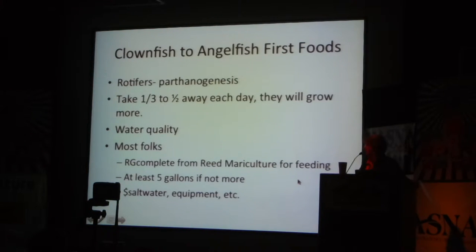Rotifers divide by parthenogenesis. If you want to keep a continuous culture going, you take about a third of it away every day and the next day there's more — this also helps maintain water quality. For most folks, they culture in large containers of five gallons or more, use RG Complete to feed their culture — it's a great product — and sometimes spend a lot of money on fancy setups with carboys and elaborate plumbing to get things to work.